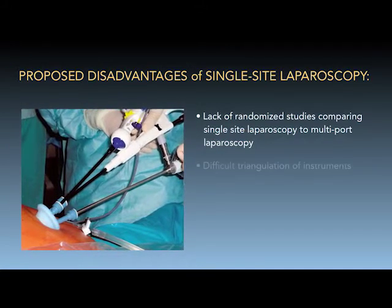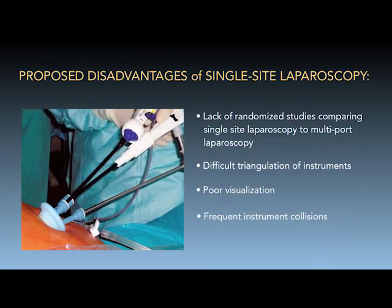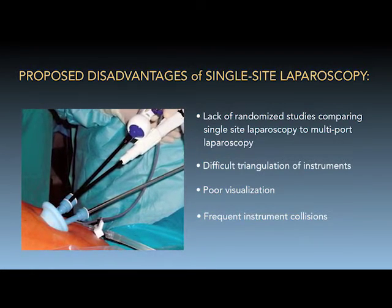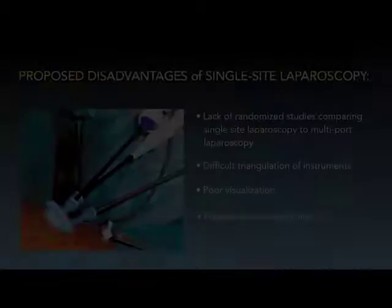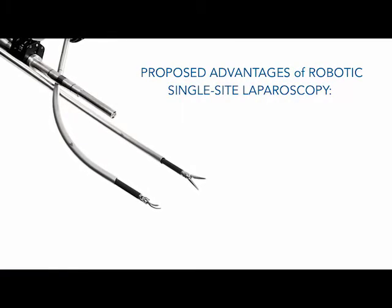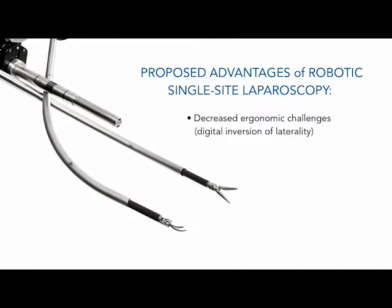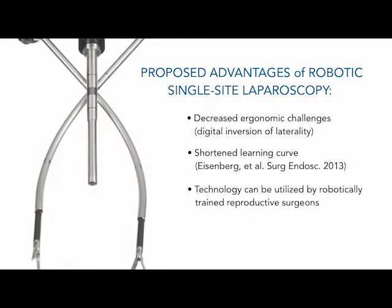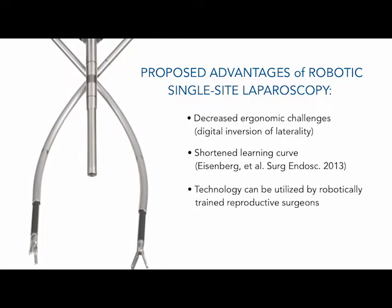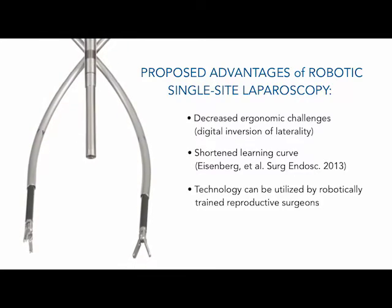Moreover, due to the need to insert several instruments through a single fulcrum, this modality of minimally invasive surgery presents unique and severe ergonomic challenges. Robotic assistance has been shown to decrease the ergonomic challenge of single-site laparoscopy and shorten its learning curve. This technology can be utilized by robotically trained reproductive surgeons as a realistic option for minimally invasive myomectomy.